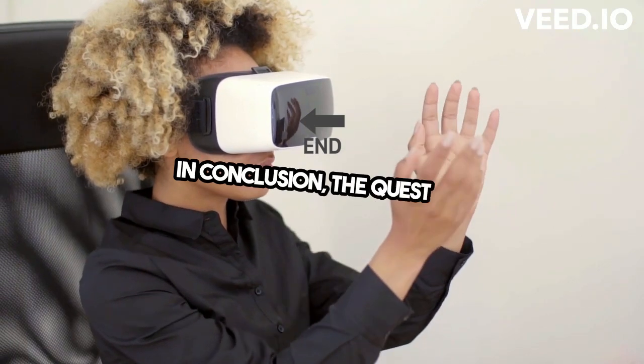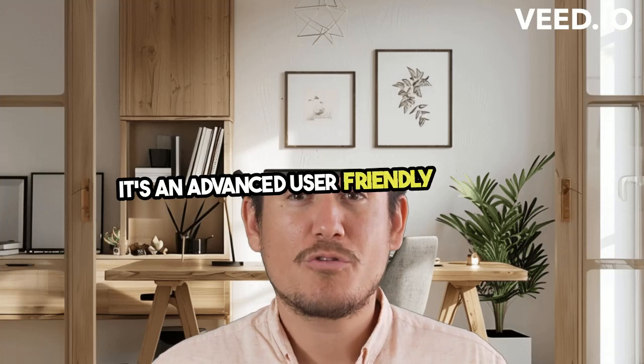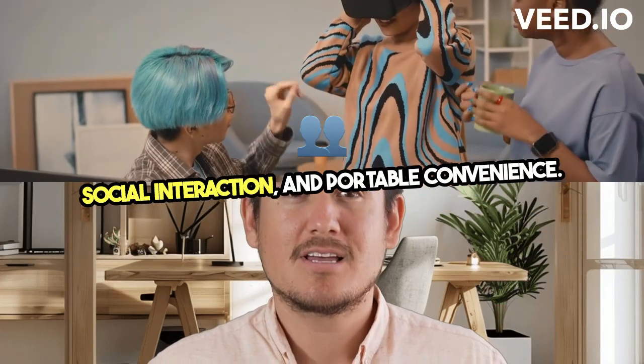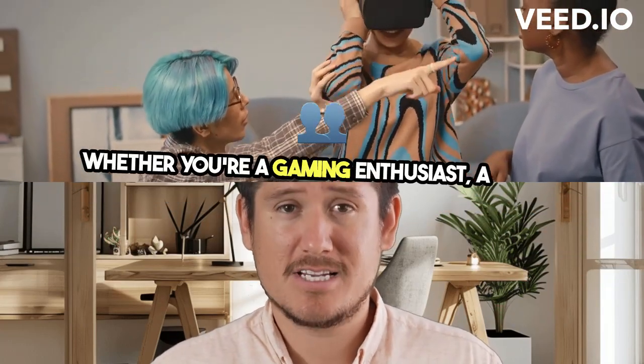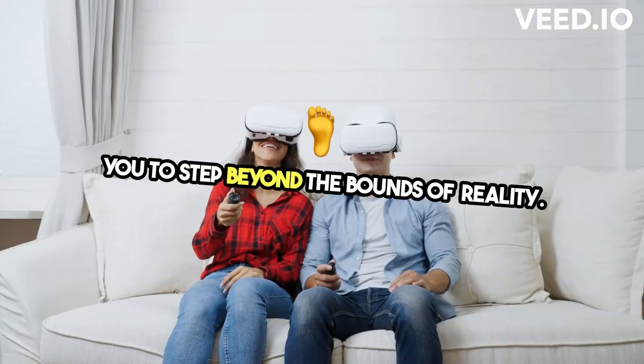In conclusion, the Quest 2 is more than just a VR headset — it's a multi-dimensional experience. It's an advanced, user-friendly gateway into virtual realms, offering unparalleled immersion, social interaction, and portable convenience. Whether you're a gaming enthusiast, a social explorer, or a curious adventurer, the Quest 2 invites you to step beyond the bounds of reality.